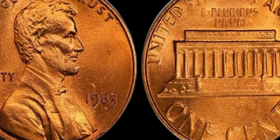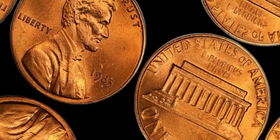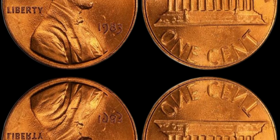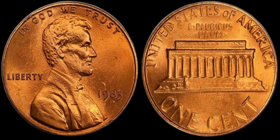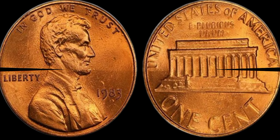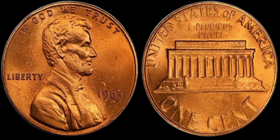The Lincoln cent has been in production since 1909, and over the years there have been many variations, errors, and valuable additions. One such intriguing version is the 1983 Lincoln penny without a mint mark. In 1983, the U.S. Mint produced pennies at three different locations: Philadelphia, Denver, and San Francisco. Normally, coins minted in Philadelphia do not have a mint mark. Most of the 1983 pennies were struck in zinc with a copper coating, but a very few were mistakenly struck on a solid copper planchet — this error is what makes these pennies so valuable.